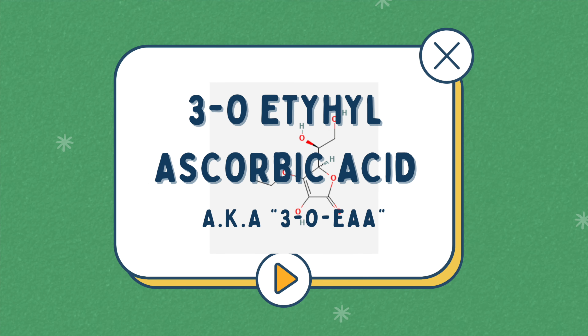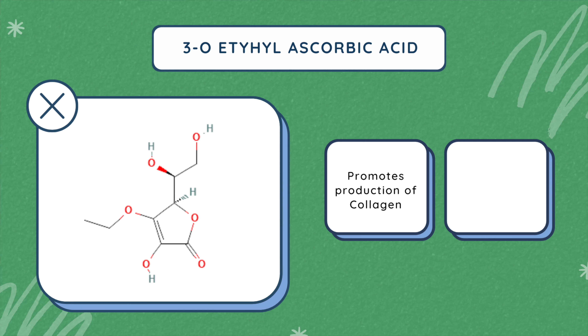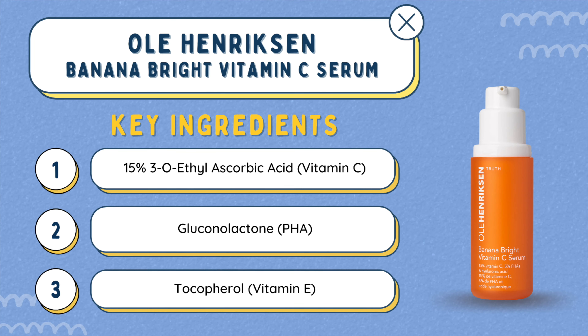Another form of vitamin C derivative would be 3-O-ethyl ascorbic acid, also known as 3-O-EAA. This derivative also promotes the production of collagen in our skin. You get the best of both worlds with this ingredient because it's both water- and oil-soluble. A product that actually includes this is the Ole Henriksen Banana Bright Vitamin C Serum — it is as effective as it sounds delicious. There are also plenty more other derivatives you can find; these are just the main ones we looked into.